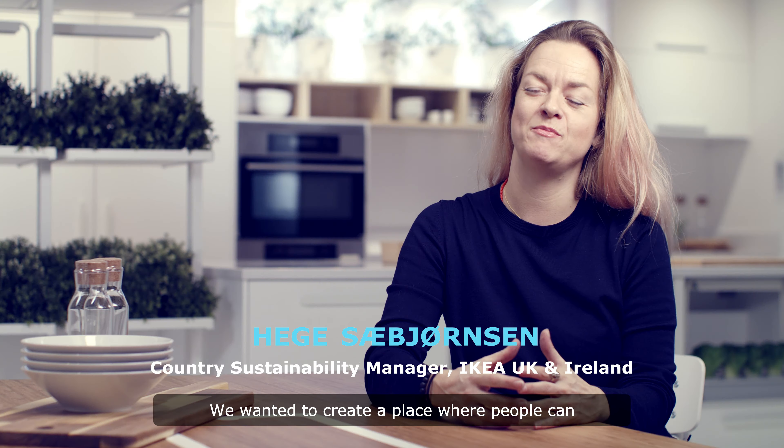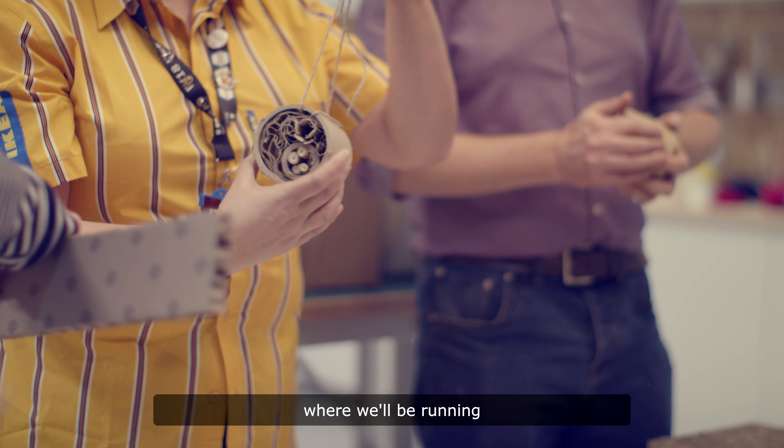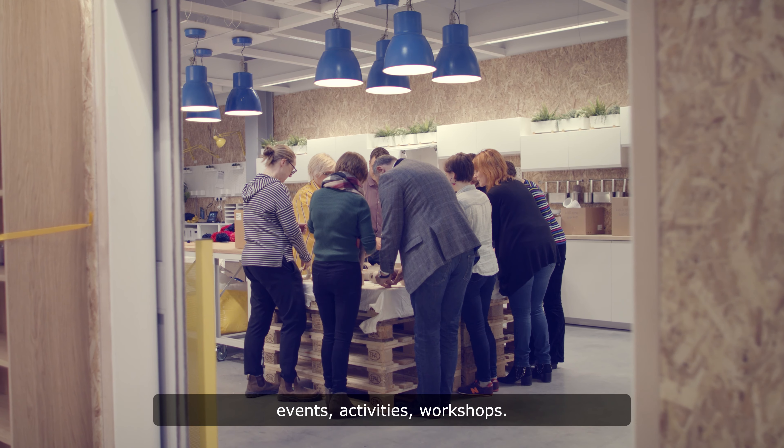We wanted to create a place where people can meet, share, learn and shop. For example, we have a learning lab where we'll be running events, activities, and workshops.